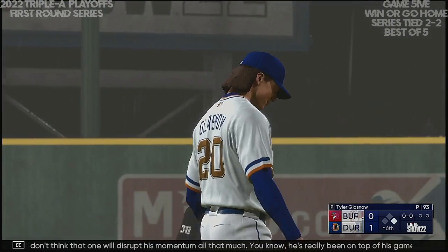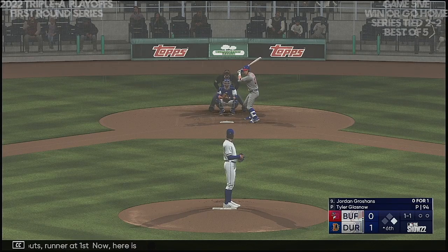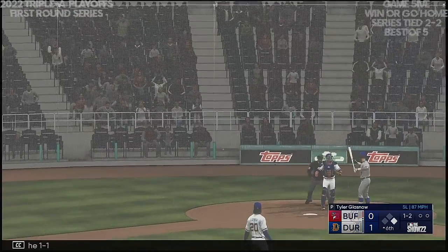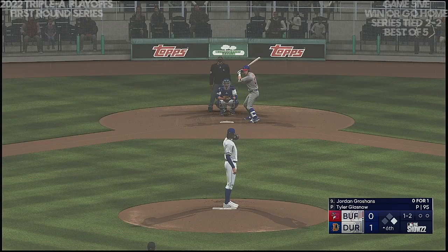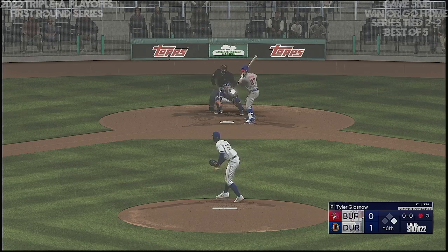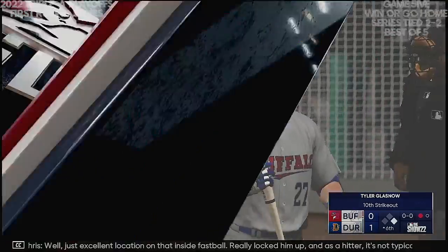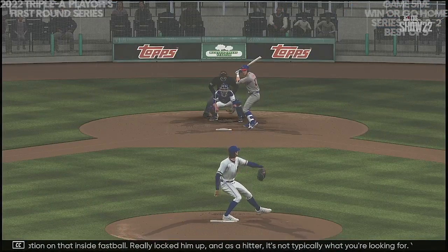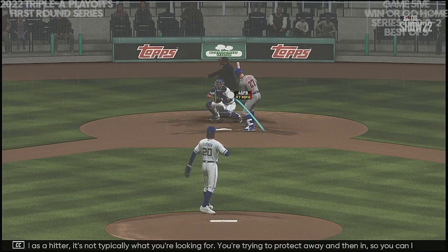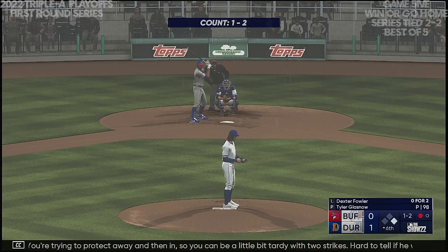He's really been on top of his game, commanding his pitches all night long. No outs, runner at first — now here is Jordan Groshans. Here's a 1-1 — got him! One gone in the top of the sixth. Just excellent location on that inside fastball, really locked him up. As a hitter it's not typically what you're looking for — you're trying to protect away and then in. Hard to tell if he was fooled or thought it would be called a ball, but either way that's a really nice pitch.